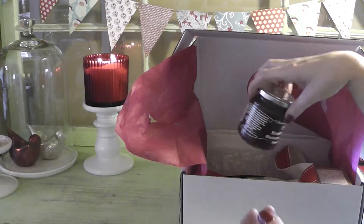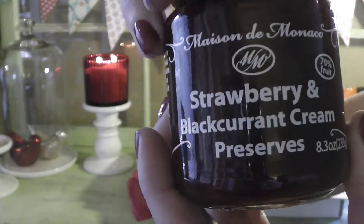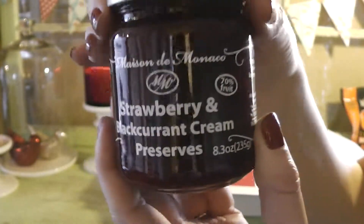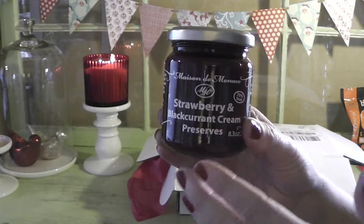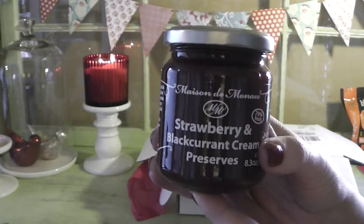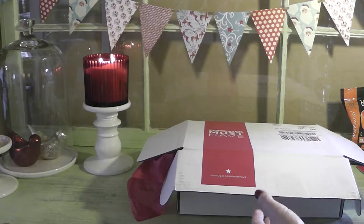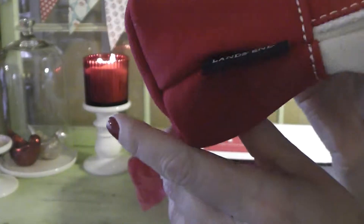There is another food item in the box as well — strawberry and black currant preserves. This is not really my taste, but I can certainly gift it to somebody in my family who would enjoy it. It could be poured over vanilla ice cream, or if you make a pie for the holiday, it could be warmed up and used as a topping.